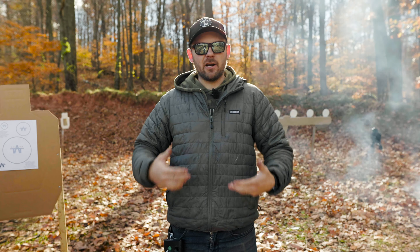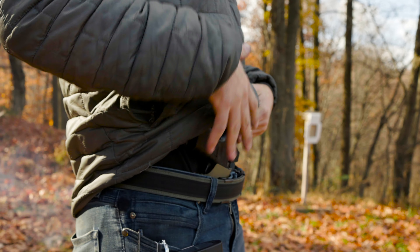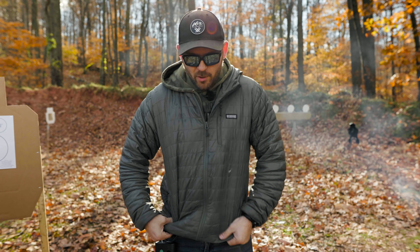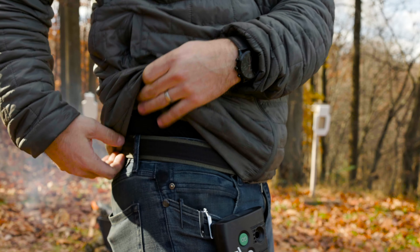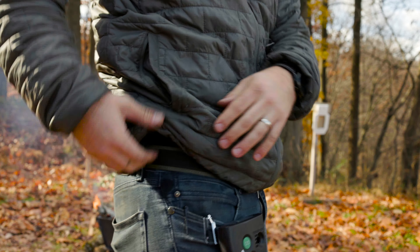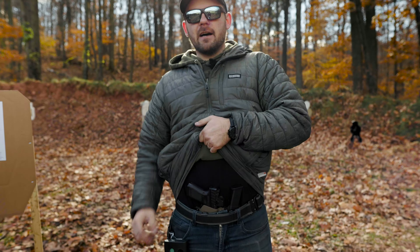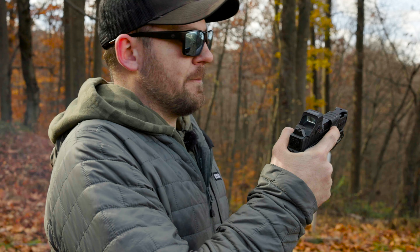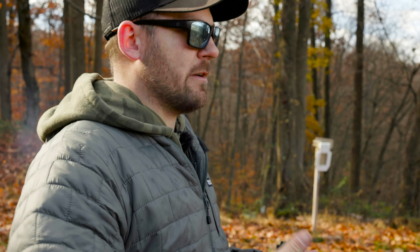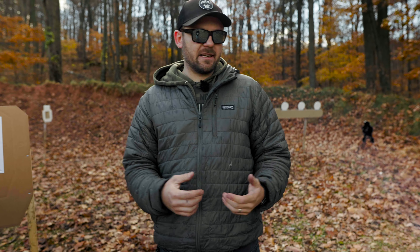I carry appendix, and you can see my appendix holster here. This is the best way I've found for cold weather carry. With multiple jackets on, it's really hard to clear garments if you're carrying in a three or four o'clock position — there's just a lot of extra motion. Whereas no matter where my hands are, I can simply grab my jackets, lift up, and my pistol's right there. Carry position matters. I'm not saying everybody should carry appendix, but it's an option that allows a lot of flexibility.